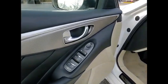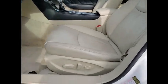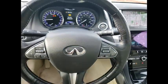Power windows with safety reverse, traction control, stability control, front suspension type double wishbones, front suspension type strut, daytime running lights.